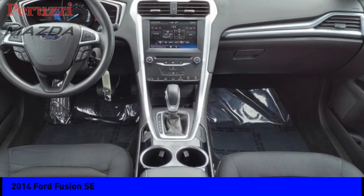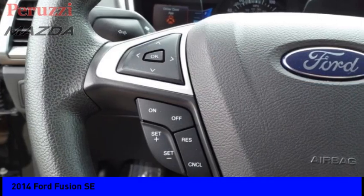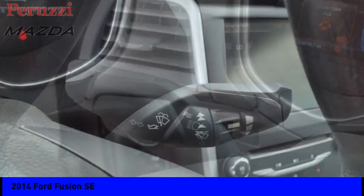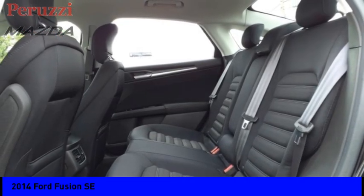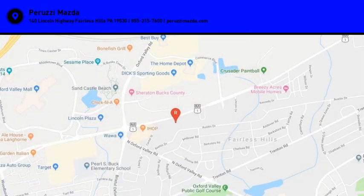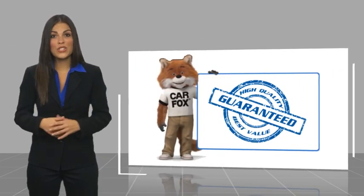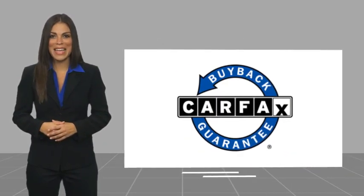Come see the car for yourself. This is a one-owner vehicle with a Carfax vehicle history. Be sure to find a complimentary copy of this report online or contact the dealership. This vehicle qualifies for the Carfax buyback guarantee.